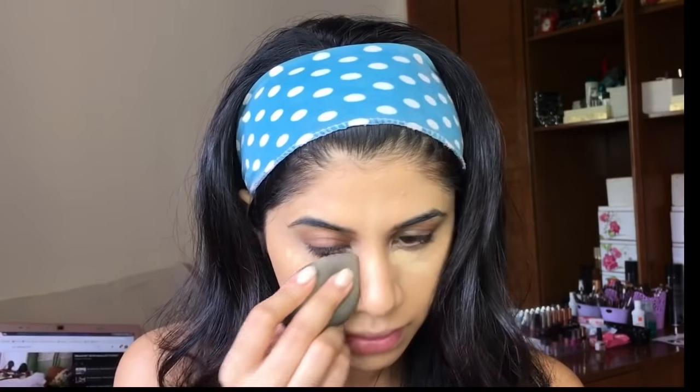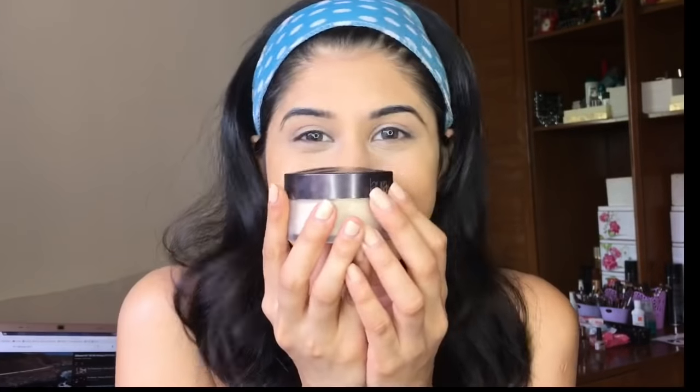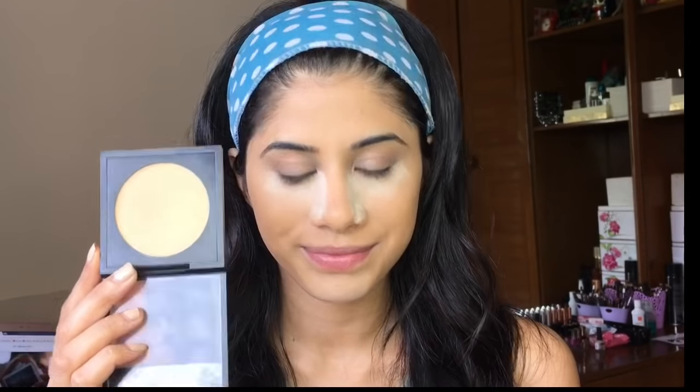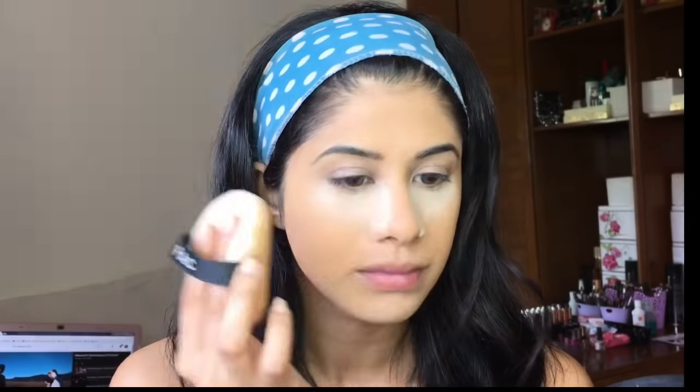I'm taking my YBP beauty blender for this — for all of you that were asking, that's the one I use. I got my Laura Mercier powder and I freaking love this powder so much — it's my holy grail powder, I don't think I can use any other. It's so bulletproof and smooth on the skin. I'm also taking the Pack compact powder and setting my entire face.